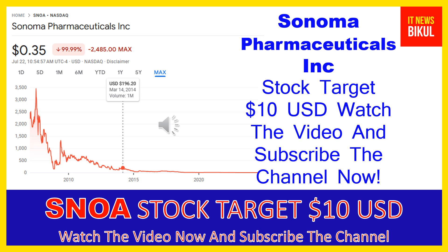Hello friends, today I have taken a very good stock for you that will give you very good returns in coming days. That stock is Sonoma Pharmaceuticals Inc. Friends, SNOA stock is now trading at 35 cents USD level on July 22nd, 2024. If you want, you can invest now in SNOA stock and you can earn good profit in coming days.